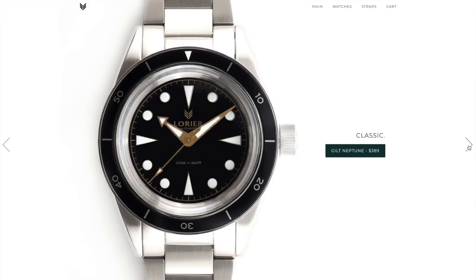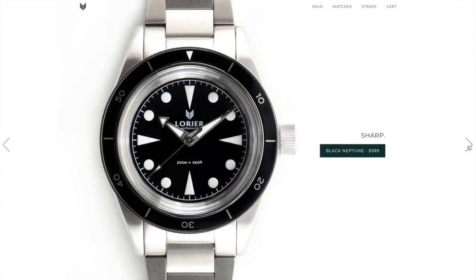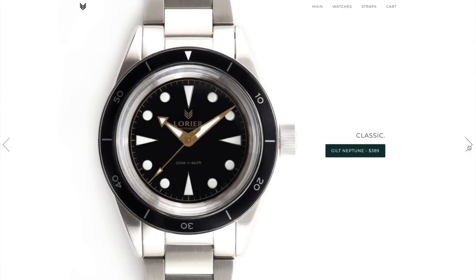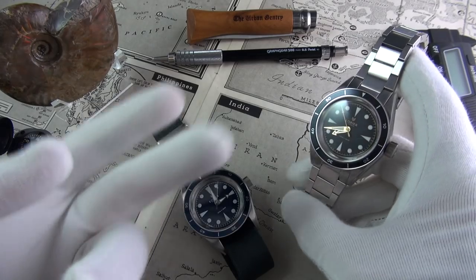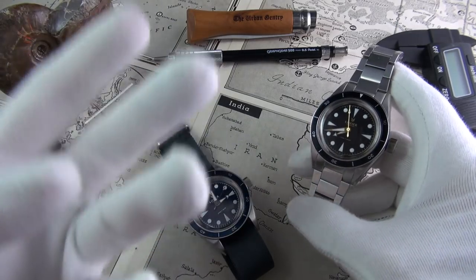Let's talk a little bit about Laurier. Laurier was founded very recently, only in 2018, in February. And as soon as I heard about the remarkable story behind the brand, I had to get it in. It's a vintage, deeply vintage-inspired dive watch with a really classic look.